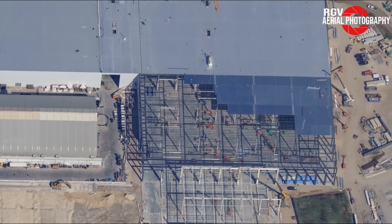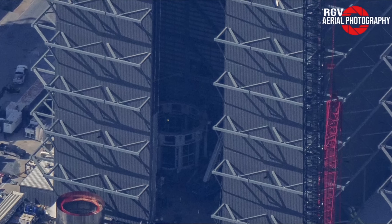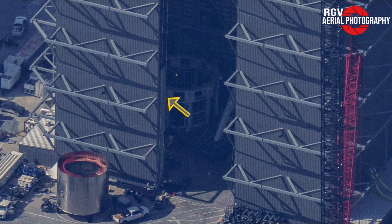More roofing panels continue to be installed on the second section of the expansion, and more main support beams continue to rise in the area closer to Highway 4. I was able to capture an amazing image from the east detailing the installation of the white stand that was transported over here last week inside the Mega Bay. We can see the screen safety doors that were spotted over in Sanchez mounted around the base of the stand, as well as what could be an inner platform that raises and lowers.